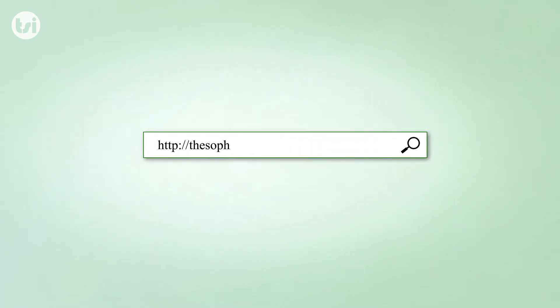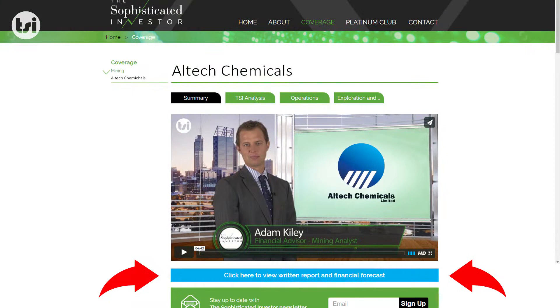A PDF version of our valuation and financial forecasts is available at the Sophisticated Investor website by clicking on the link.